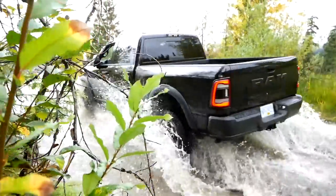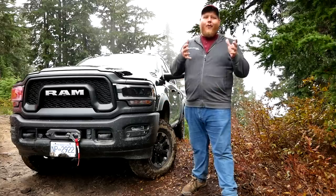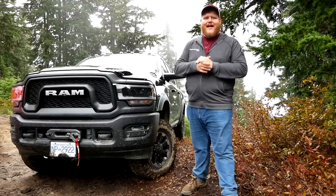Now let me run down all the basic off-road gear here on the Power Wagon. This truck definitely gets more than the Rebel does. You're getting that same set of 33-inch Goodyear Wrangler Duratrac tires.